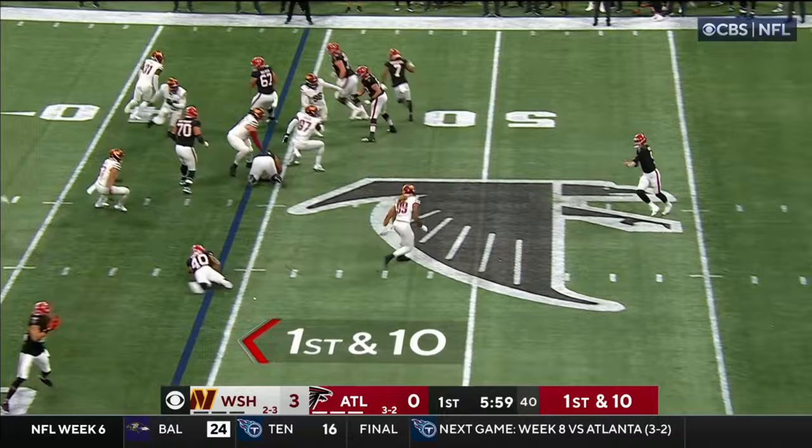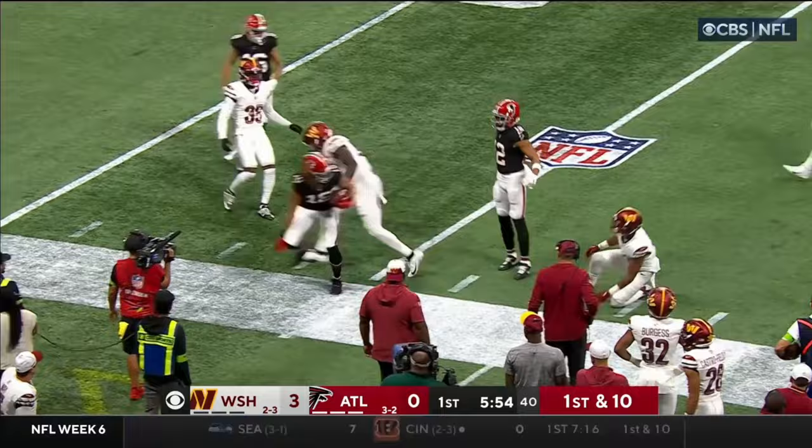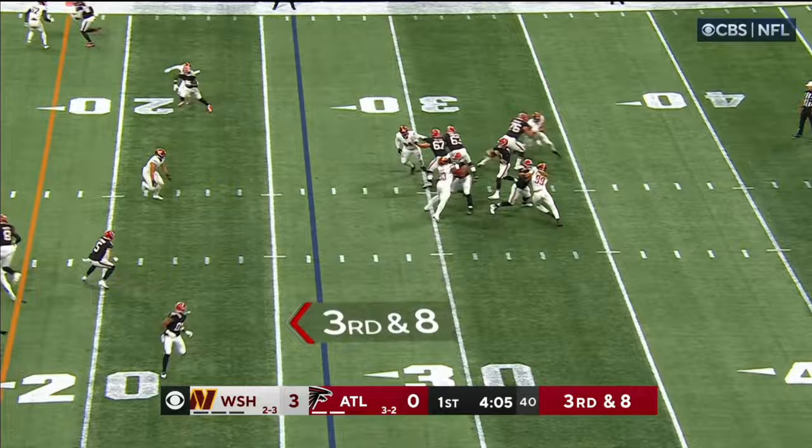Ritter — he's got a wide open Matt Hollins — another Atlanta first down. Ball at the 26-yard line, Ritter in the shotgun. Over the middle — and he's got Drake London for another Atlanta first down.